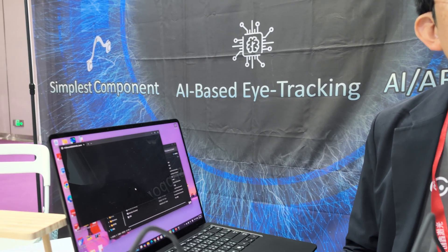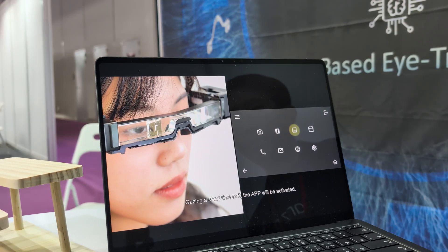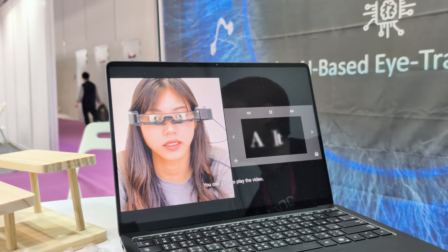So you don't have to direct the camera — you can use your eyes to navigate. There are two kinds of usage: you can interact with the physical world, and you can also interact with the digital world if you have a display. Looking at an icon will highlight it, and gazing at it for a short time will activate the app. With Aura 2S you can gaze to browse pictures on your AR glasses. This shows the interaction with the display.